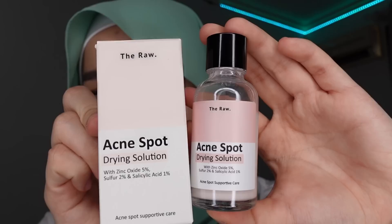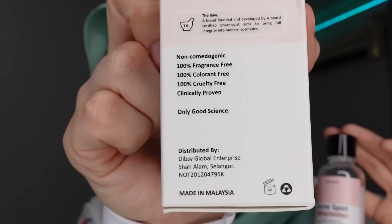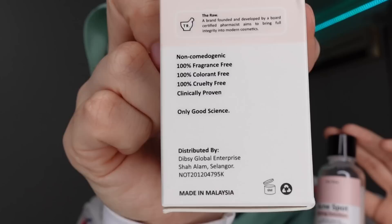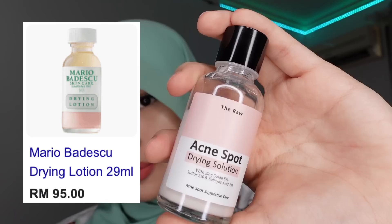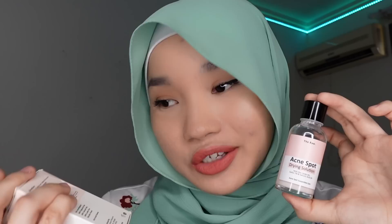The first skincare item I got is this acne drying solution from The Raw Skin. This is not sponsored — I got this with my own money and it's not gifted. This is my new favourite thing right now. One thing I love about it is it's made in Malaysia — it's a local company. Support local! If you guys know the Mario Badescu drying lotion, this has similar ingredients but it's so much cheaper — under 30 ringgit. I apply this on my pimple as the last step of my nighttime skincare routine, and the next day the pimple shrinks. It works. Highly recommend.